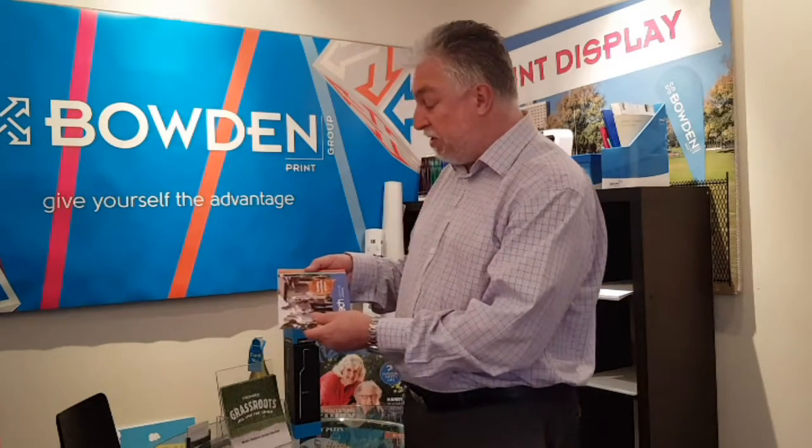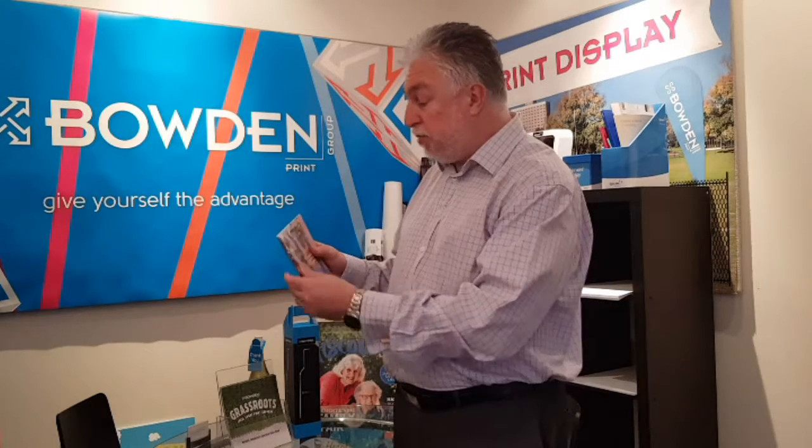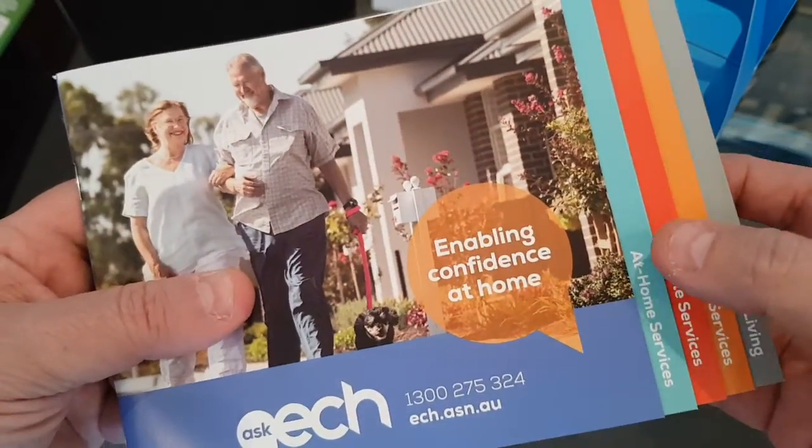This has some tabbed sections throughout the entire booklet. So while the finished product looks really, really good, there is a fair bit of planning involved to make sure this comes up looking the way it does. If we take a little bit of a closer look here, we can see the tab sections that we're talking about.